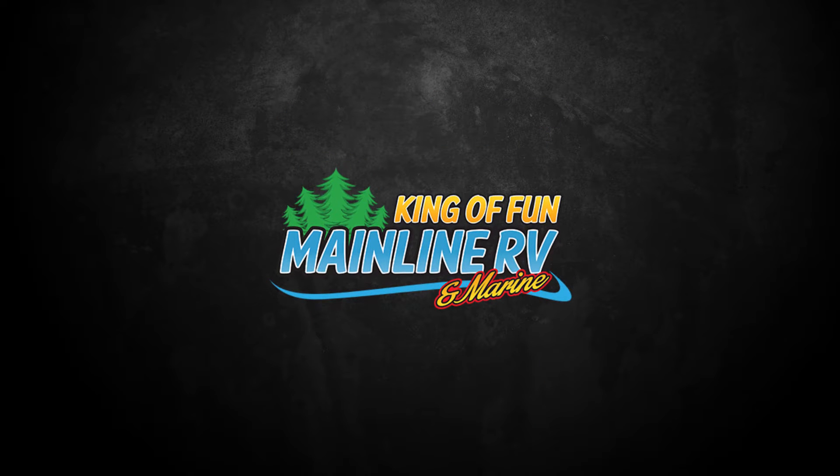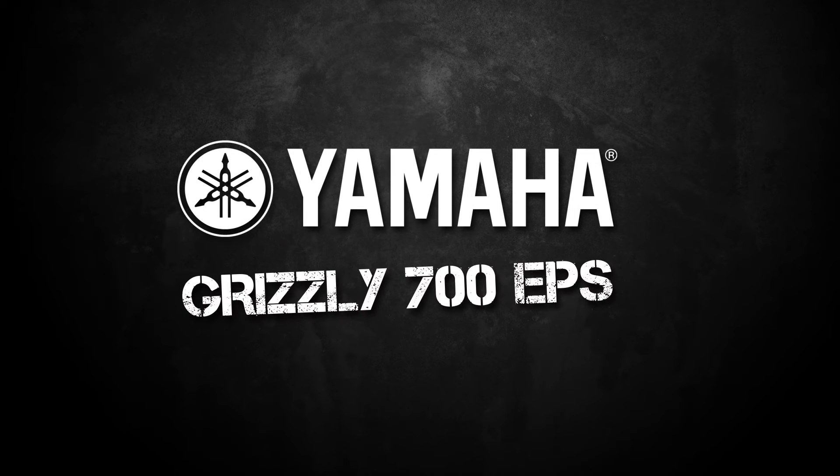It's the king of fun here at Mainline RV and Marine. Do you want to conquer some dirt this year? The Yamaha Grizzly is the best overall performing big bore ATV there is.